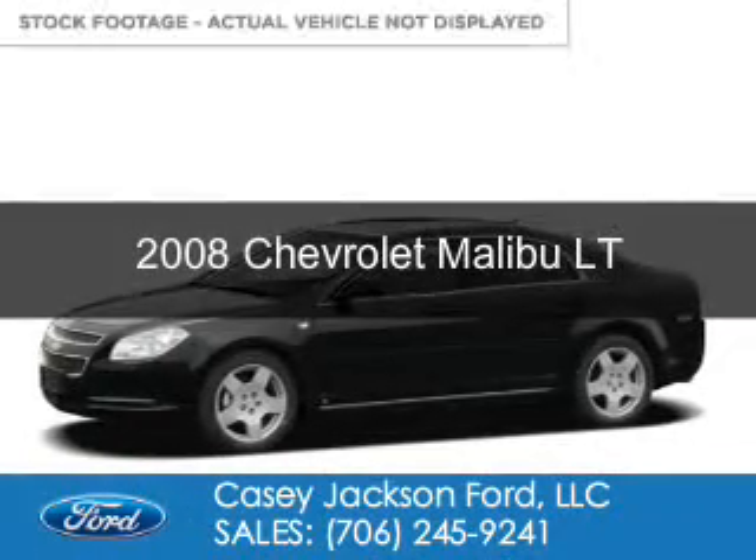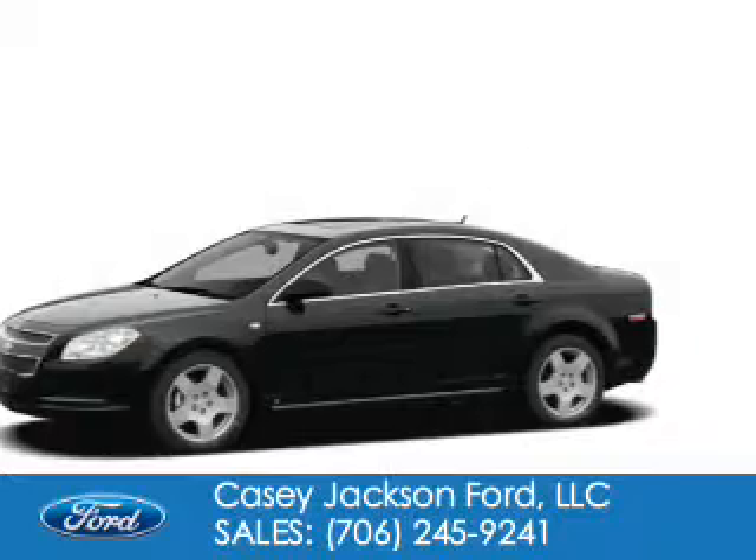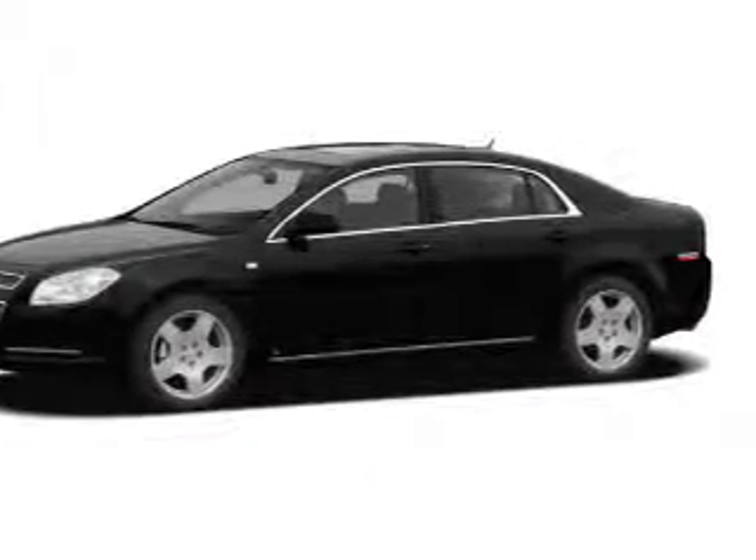This is a used 2008 Chevrolet Malibu. It's powered by front-wheel drive, a 2.4-liter four-cylinder engine, and an automatic transmission.